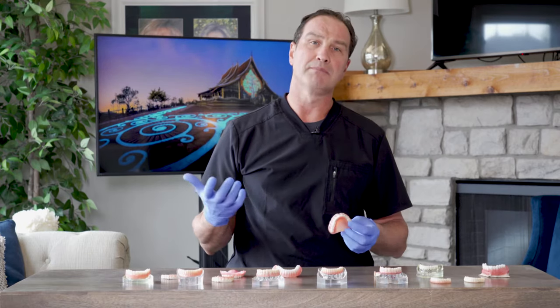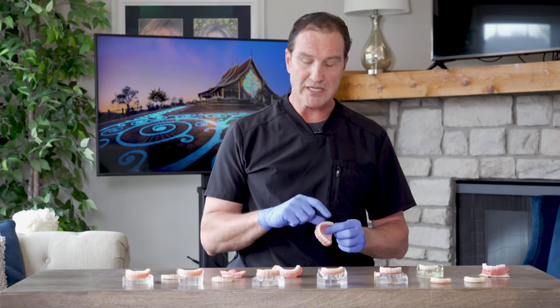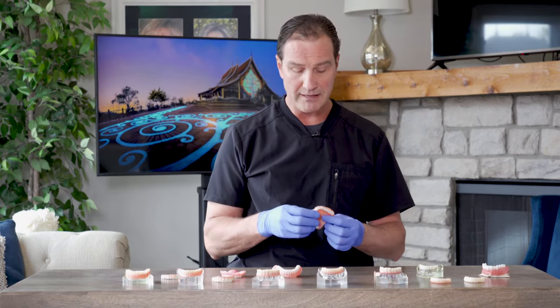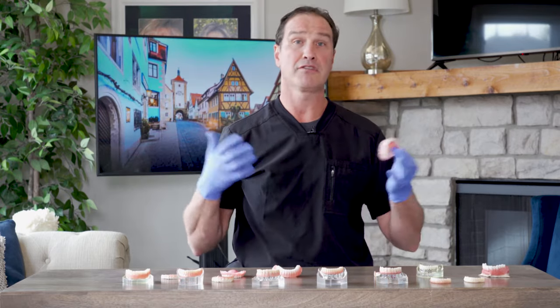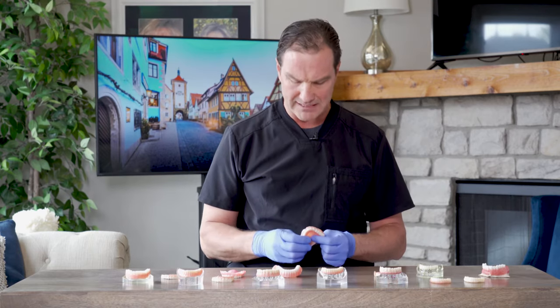Where dentures become a problem is when you start talking about function. We know from research that when you go to a denture from natural teeth you lose about two-thirds of the forces that you can put when you're chewing food. So basically your menu changes — you can eat about a third of what you'd like to eat, or a third of the things that natural teeth can eat. So you're at a disadvantage from that standpoint.